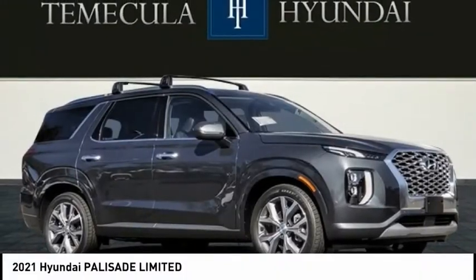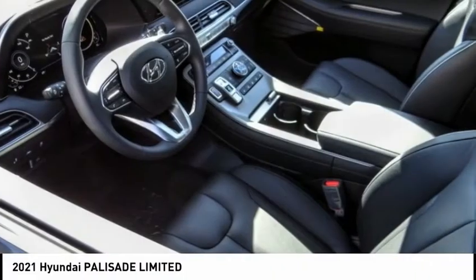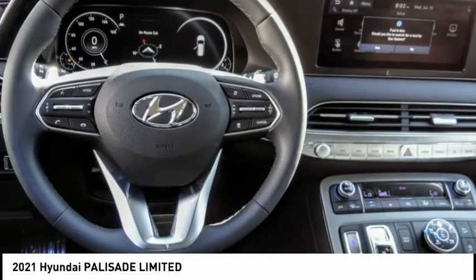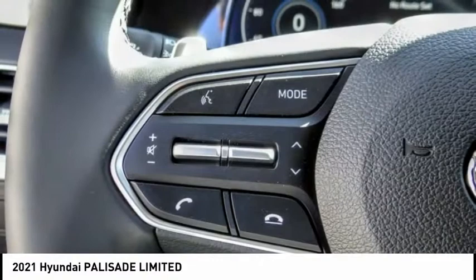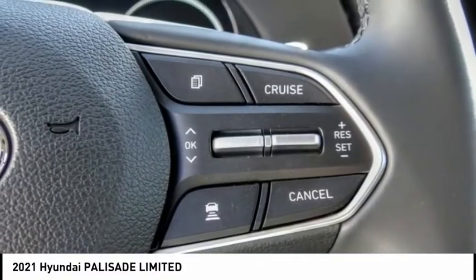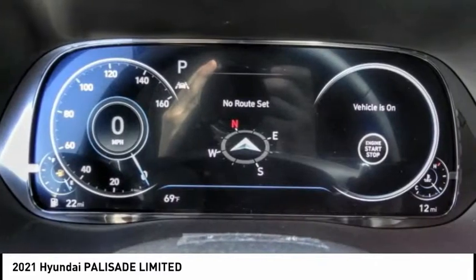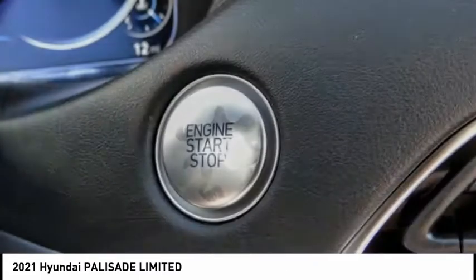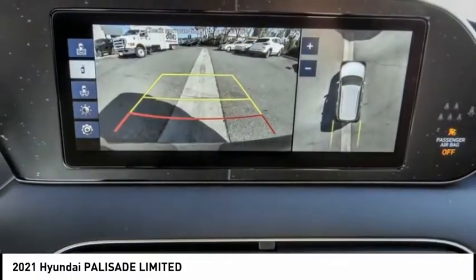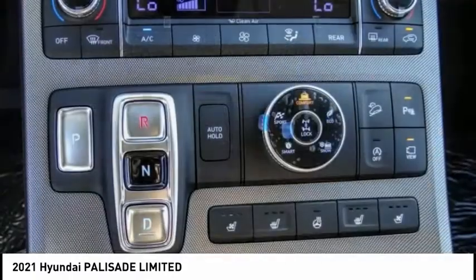We are pleased to show you the 2021 Palisade. The Hyundai Palisade includes loads of interior room, third row seating, and a stylish exterior. Throw in all the additional technology features and your family will be thrilled to ride around in style. Priced below $50,000 with less than 100 miles, this beauty will make even your house keys jealous. Drive it today.